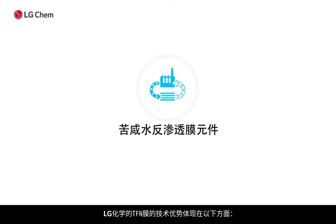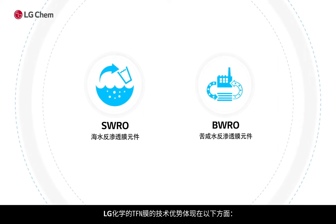Here are some applications where LG Chem's TFN membrane provides technical advantages.